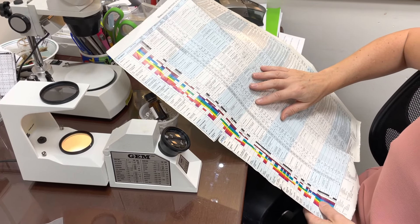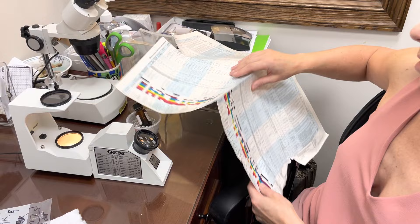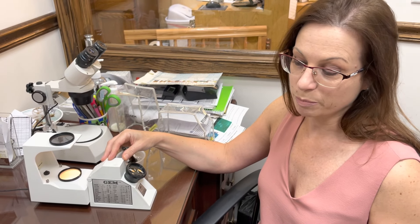I look down here on the chart and this is where Beryl is. Beryl is the mineral for aquamarines.